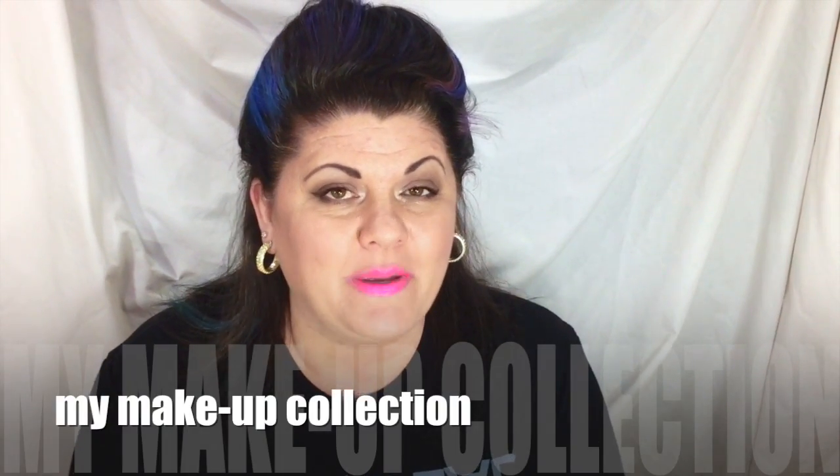Hey everybody and welcome back. I've had a very special request to show you my cosmetics collection. Most of you know that I coupon and pick cosmetics up all the time, either free or really cheap. I posed that question through Facebook and Instagram and many of you gave me a thumbs up. Our home is still under reconstruction so things are in disarray, but since you've asked I'm going to go ahead and show you.